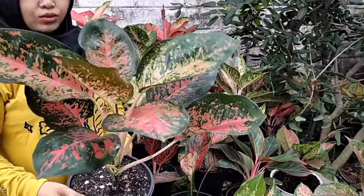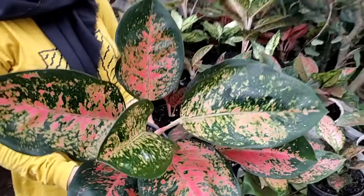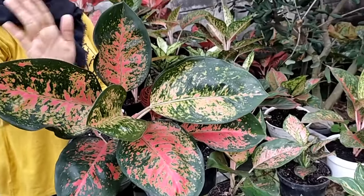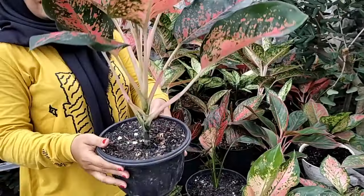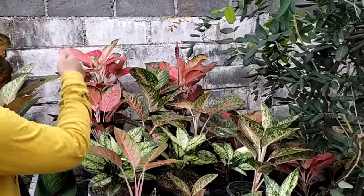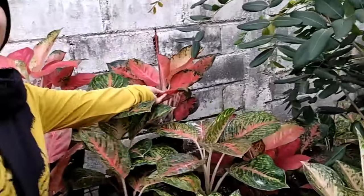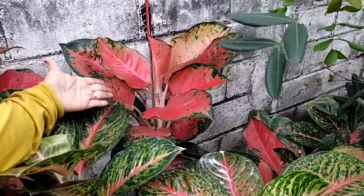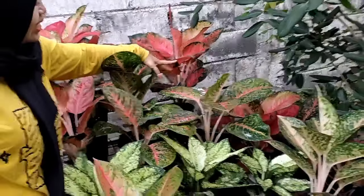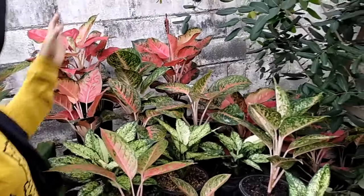Di sini ada pocin majesti, super duper besar. Remaja ya, besar banget, daunnya banyak, tapi belum merah full, sehat. Yang ini Rp 200.000. Nanti ada yang indoknya, itu lebih besar, lebih merah. Bisa dilihat coraknya — merah merona, lebar. Soalnya di pojok dan sangat berat. Yang mau indoknya ini, dikasih harga Rp 500.000. Itu besar banget dan sangat merah.